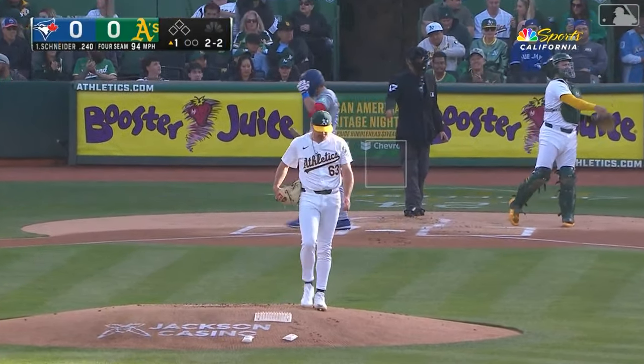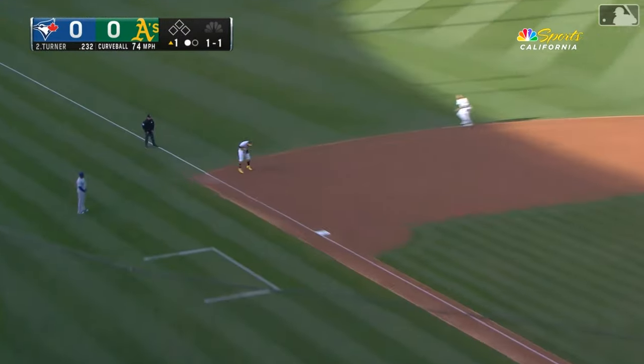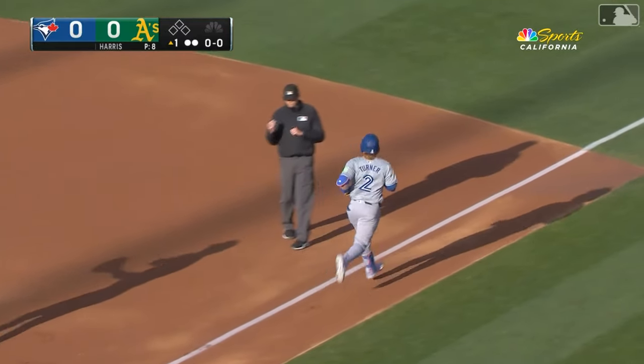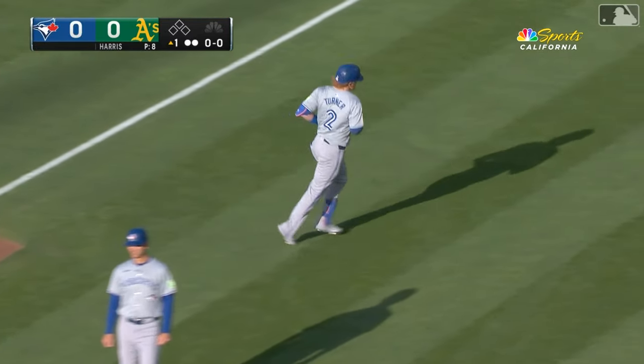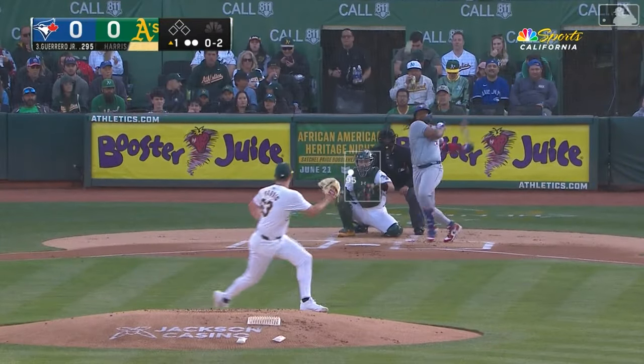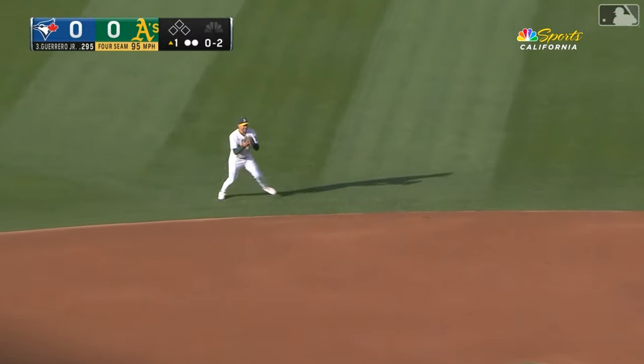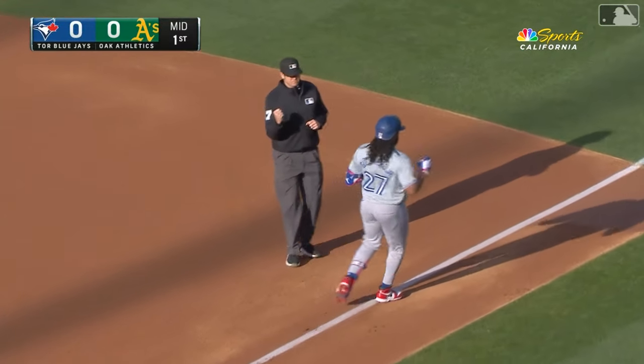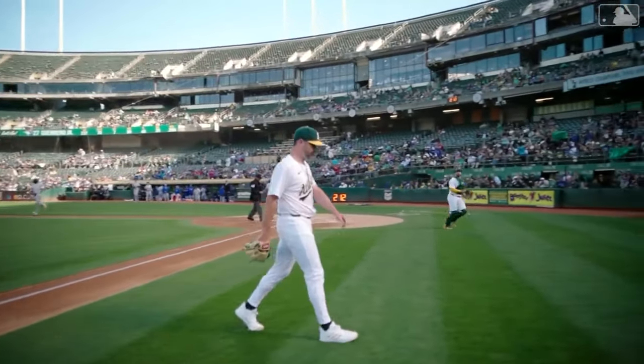That's a good start for Hogan Harris — a strikeout. Hit it hard, a one-hopper to Toro, he bounces up and slings across the diamond. Abraham Toro with a great play at the hot corner on a high chopper. Retreating is Schumann, the throw to first is perfect, and a quick one-two-three for Hogan Harris.